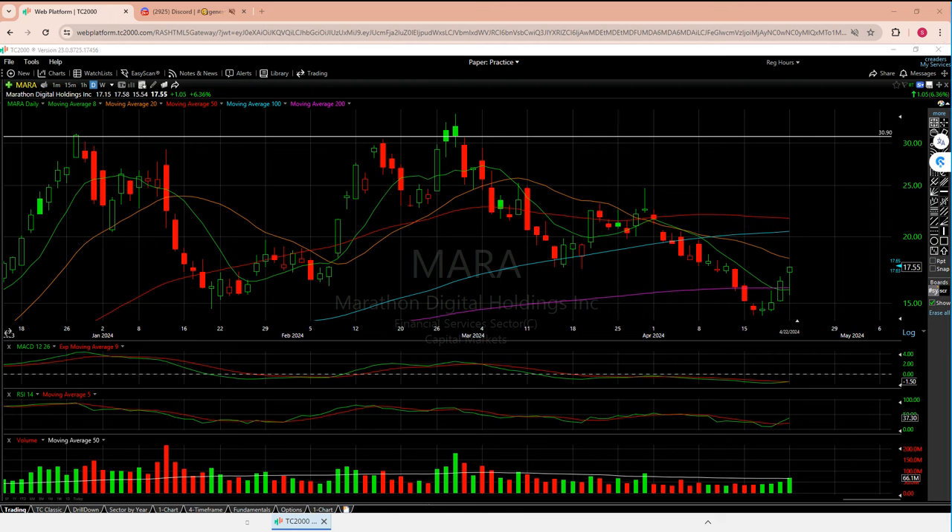Welcome to another episode from the Chart Reader. Today I'm going to look at the crypto sector — specifically Marathon, Riot, Wolf, and Hut. If I have time, maybe I'll flash a couple others. Things are getting a little better right now and that's a good thing.